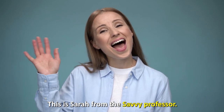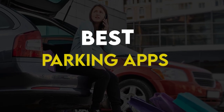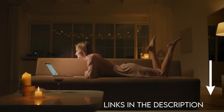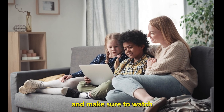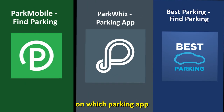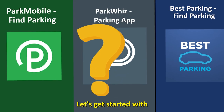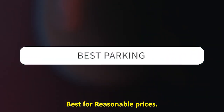Hi guys, this is Sarah from The Savvy Professor. Welcome to our video on the best parking apps. You'll find the links to the apps in the description, and make sure to watch until the end to know our verdict on which parking app is best from the list and why. Let's get started with Best Parking — best for reasonable prices.